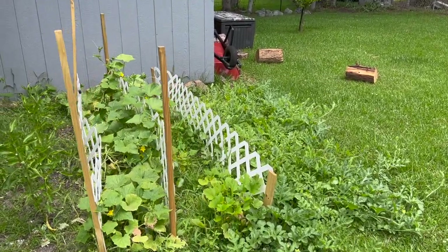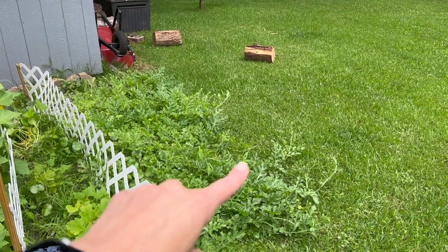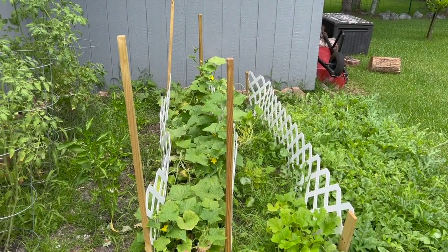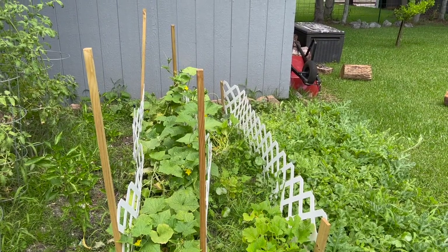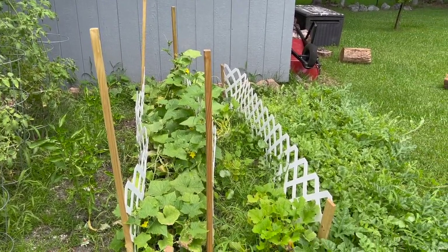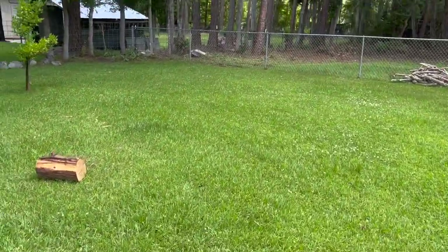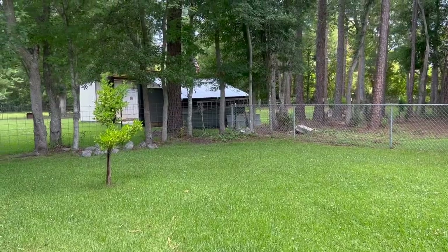Then we have our garden. We have tomatoes, peppers, cucumbers, squash, and watermelon. We did not know when we planted this how much the watermelon or cucumber would spread, but they're doing okay. We already had a few squash and a few tomatoes and peppers come in. The cucumbers and watermelon I guess just take longer.